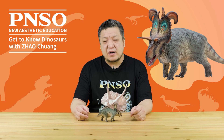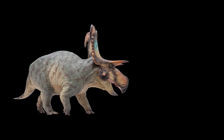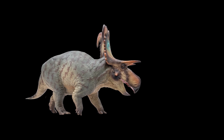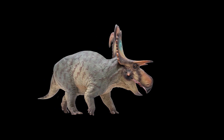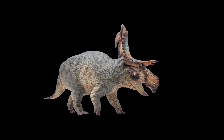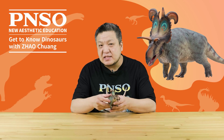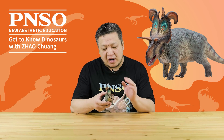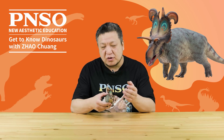Hello, everyone. I'm Zhao Chuang. Let's meet Frederick the Lociceratops. Lociceratops is a peculiar ceratopsian dinosaur newly named in 2024. This dinosaur has an unusual appearance, and its fossils are quite valuable. We are very grateful to Dr. Mark Lowen, the lead researcher of this dinosaur, for providing a lot of information that helped us restore and create this animal.